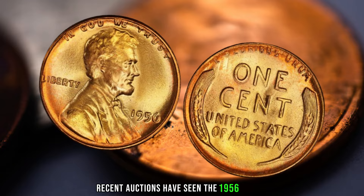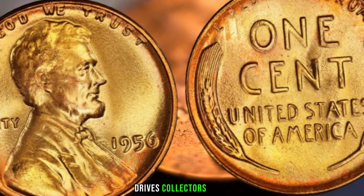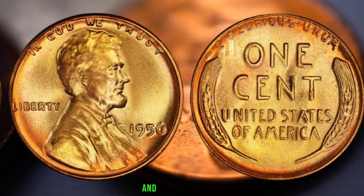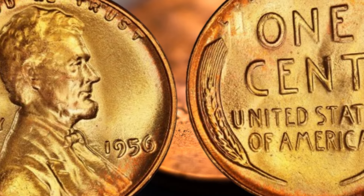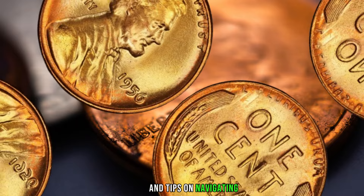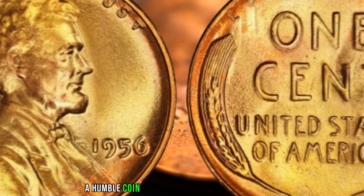Recent auctions have seen the 1956 wheat penny commanding prices that defy expectations, with some specimens fetching millions of dollars. The allure of owning a piece of numismatic history drives collectors to compete fiercely for these prized treasures. Condition, rarity, and any notable features play pivotal roles in determining its worth. We've consulted with leading experts in the field to gain insights into the 1956 wheat penny's value and significance. Finally, this coin's value in the market is 3 million dollars. There you have it, folks — the 1956 wheat penny, a humble coin with the potential to be worth millions.